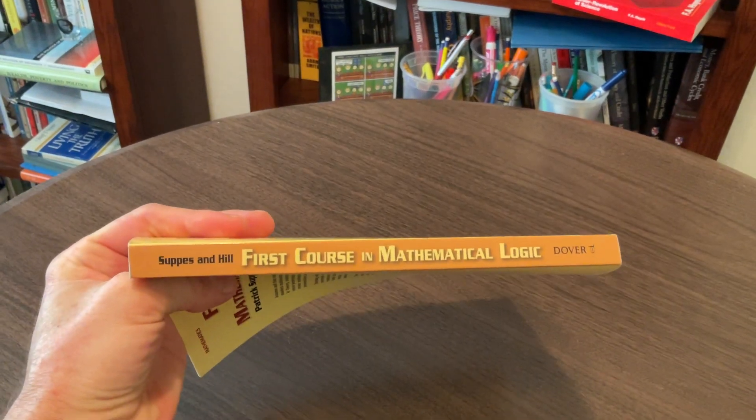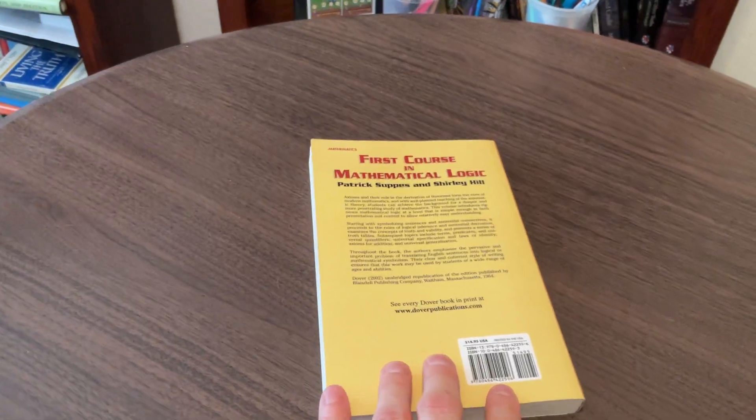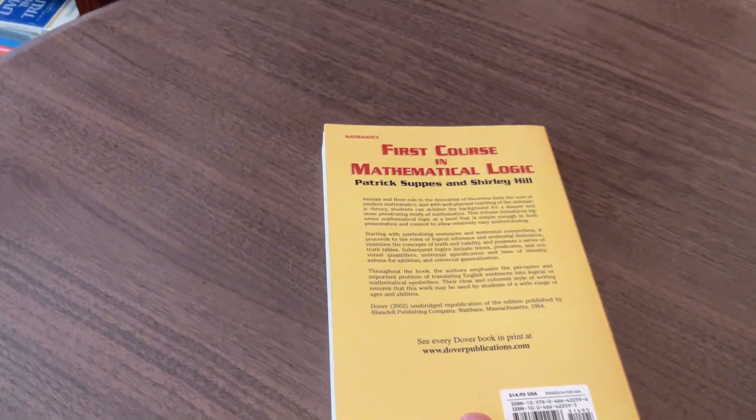It's definitely less than $20 last time I checked, so it's definitely very affordable. So let's look at the back of the book, and then the table of contents, and some very idiosyncratic aspects of this book.